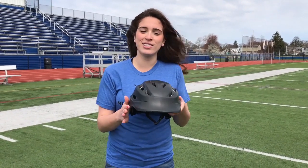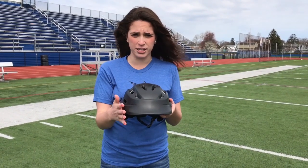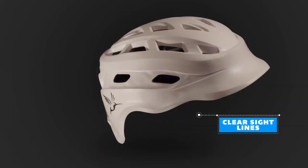In addition to that, there's also these awesome clear sight lines. So when I have my goggles on, it does not obstruct my view.